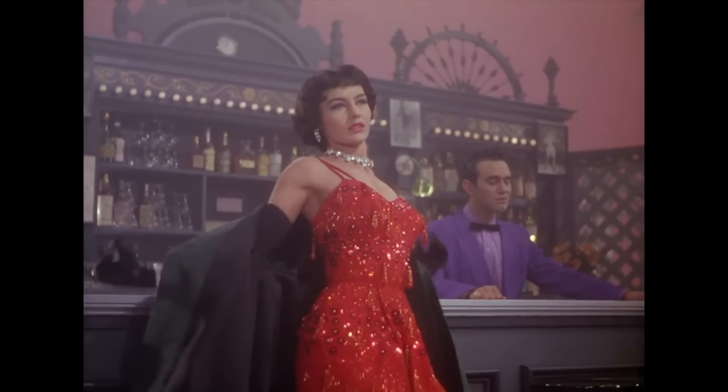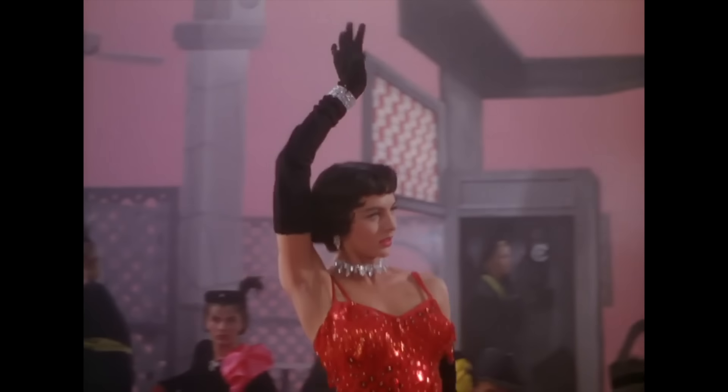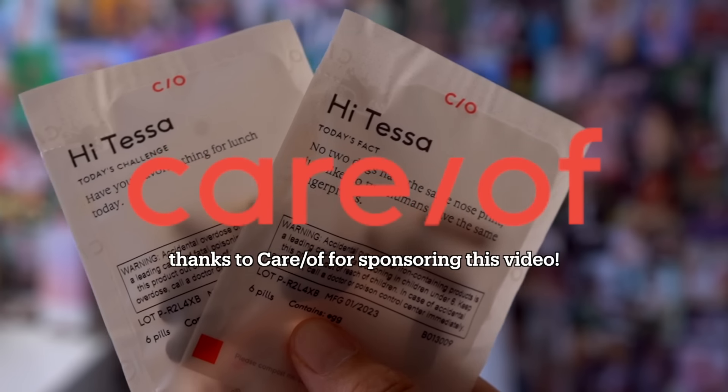Red is one of the most popular colors in film, not only because it's visually dynamic, but because of what it symbolizes. With red being the color of romance, I was inspired to show myself a little bit of love, which for me means taking care of my body — which I'm not going to lie, I've been neglecting the last few years. Which brings me to today's sponsor, Careof.